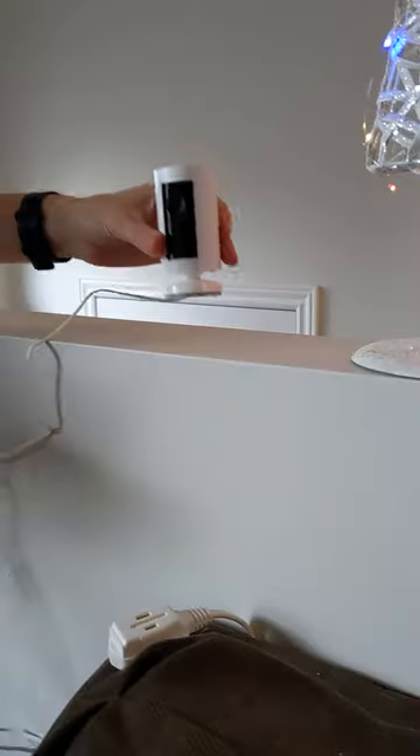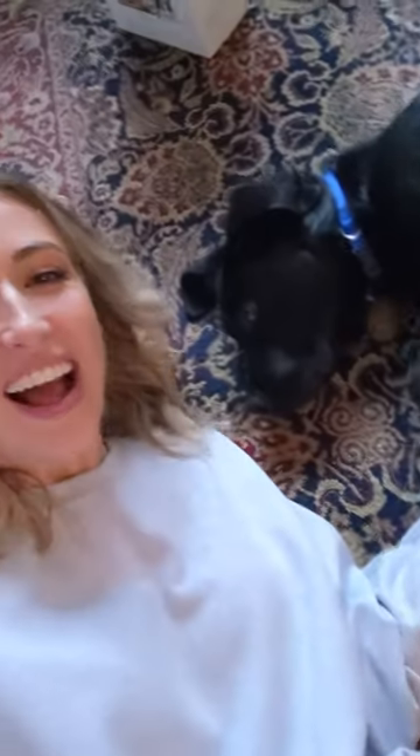It was super easy to install. You can mount it or put it on any flat surface. It's tiny, has HD video and two-way talk. It has motion activated notifications so she can always see if he's getting into something he shouldn't. Now I get puppy videos all year round.